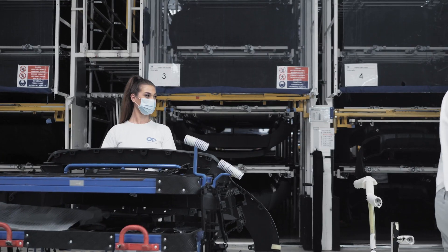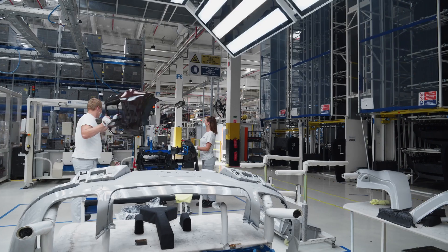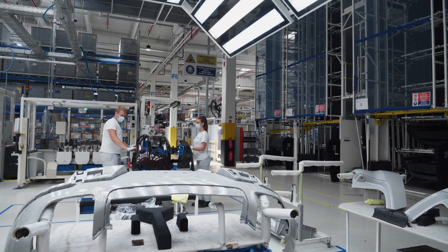A production plant is a living organism. Watch its entire operation and make informed decisions on changes quickly.